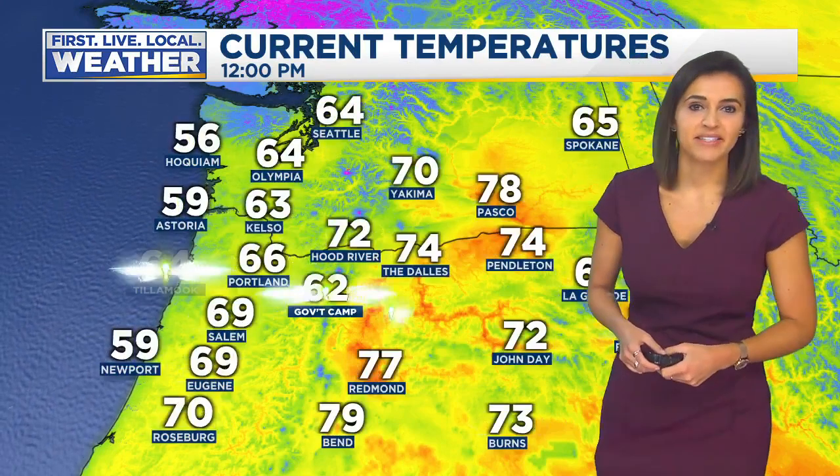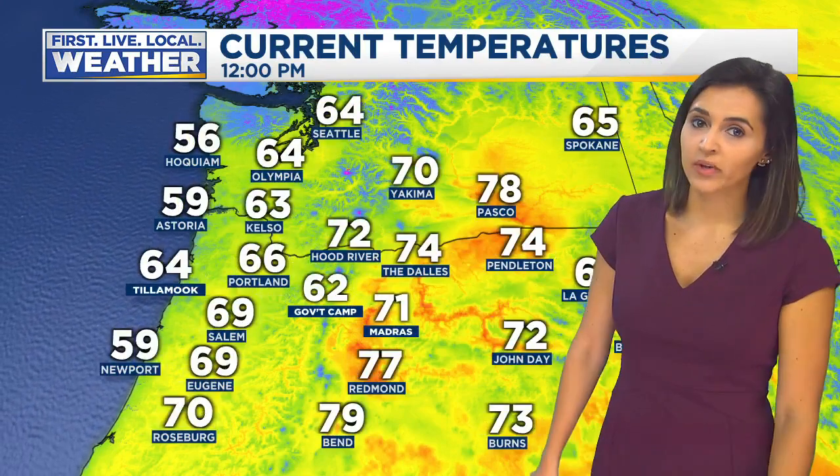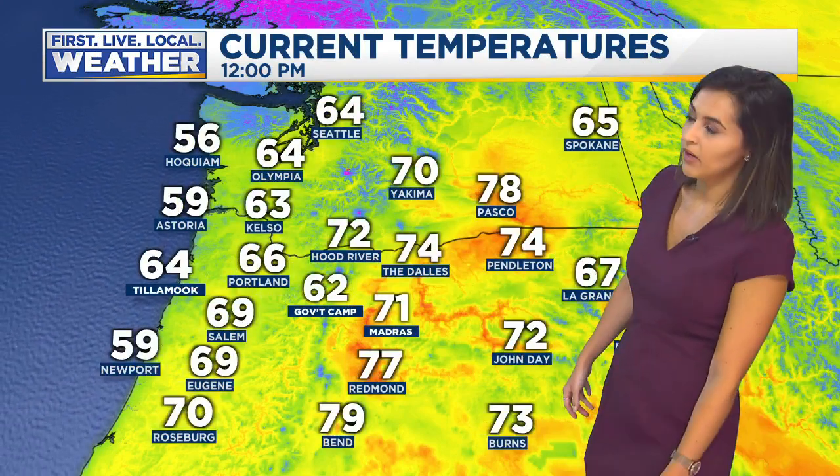Portland. We've got again just those mid and high level clouds. This is a look from our skyline camera there up in the West Hills. So as I mentioned, temperatures really comfortable outside as we head into the noon hour. Most of us sitting somewhere in the 60s.